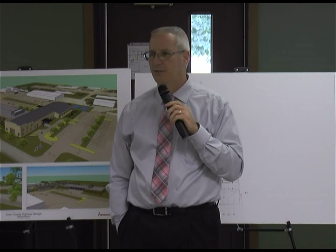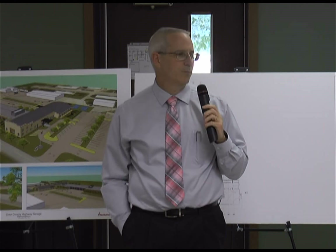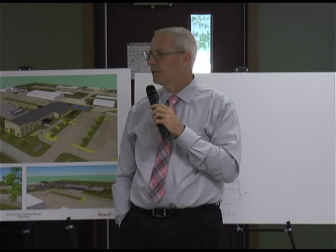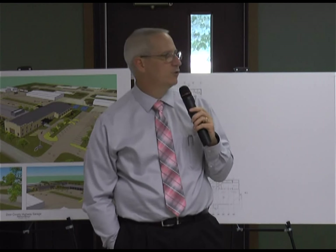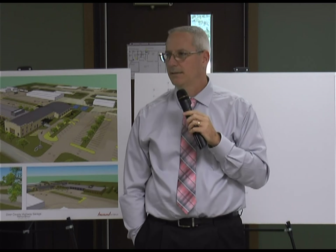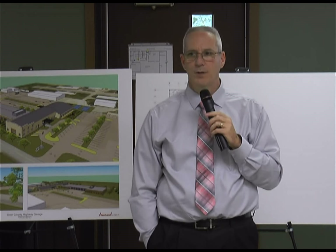We've been working on this project for a long time. We are currently in what we're calling phase two of our remodel of the old highway shop. Venture Architecture is putting together the final designs. They've got about two more months to do that, and by the end of October we'll be ready to go out for bid. At that point, once bids come back in, the county board will have the opportunity to decide what's the next step.